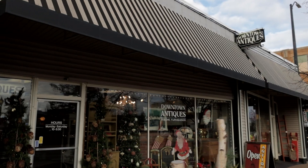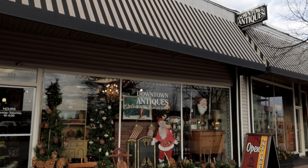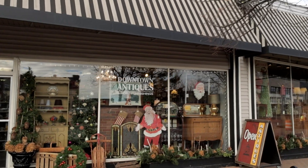My name is Dean Slink, and my wife Sue and I own Downtown Antiques and Home Furnishings, which is located downtown Holland on the corner of 7th and River Avenue. We've been here at this location for just over five years.